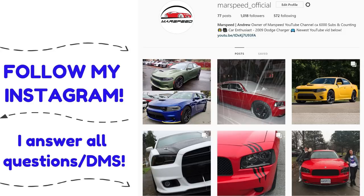Be sure to follow my Instagram, marspeed_official. It's a good place for more car content and I'll answer all your questions and DMs there.